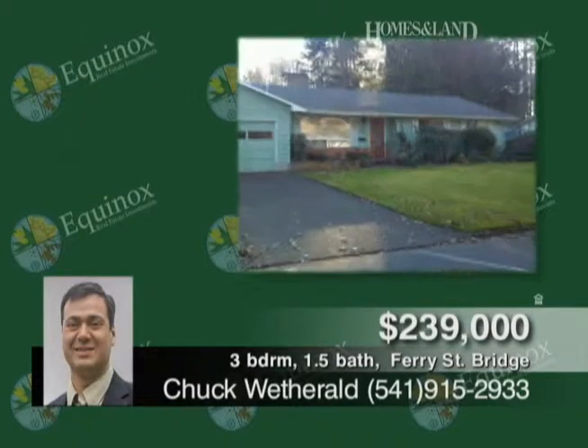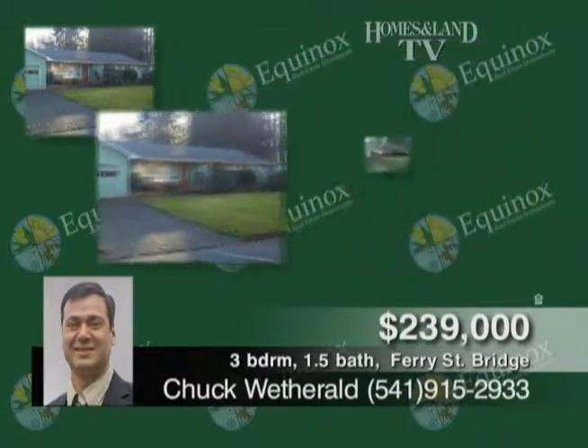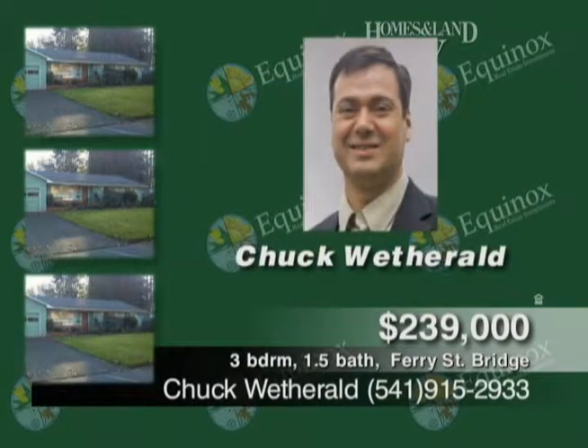Chuck Wetherald presents this property convenient to the hospital and shopping. It's a wonderful three-bed, bath-and-a-half home on a quarter-acre lot featuring hardwood floors in the hall, bedrooms, and living room, a gas fireplace and hot water heater. Second fireplace in the dining room, inside utilities, park-like backyard, and two-car garage. $239,000.